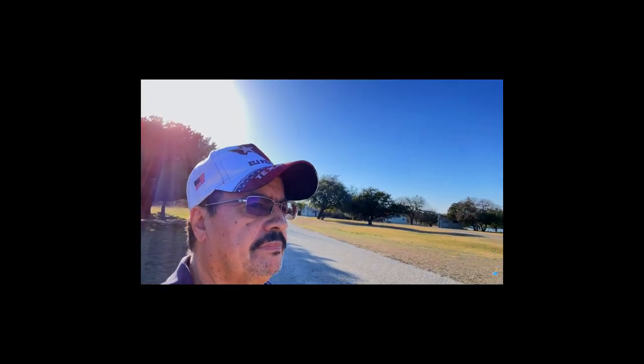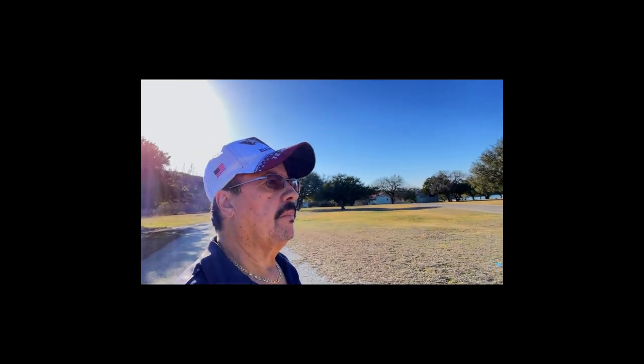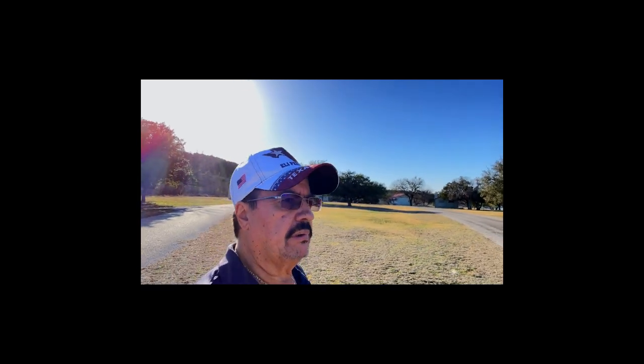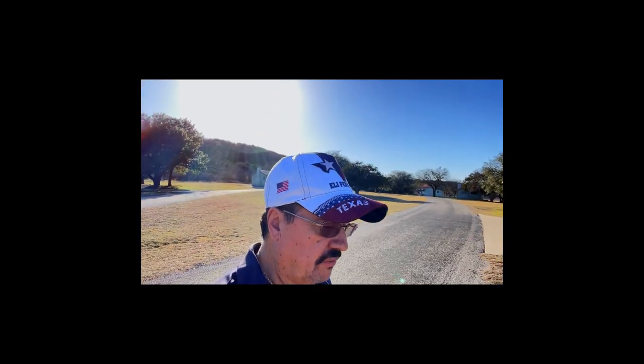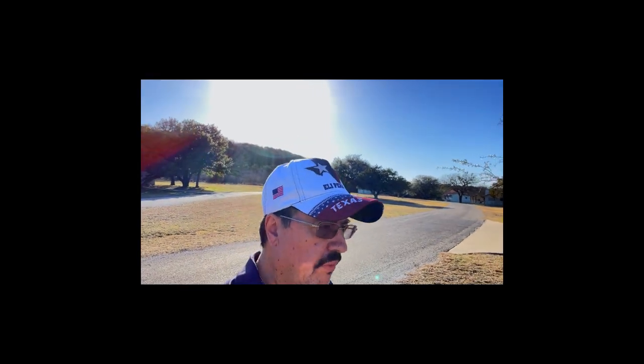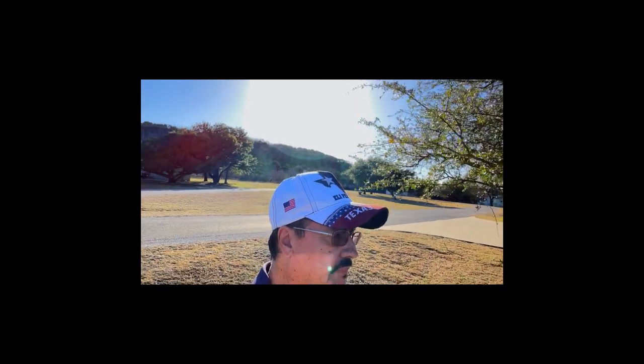So this is my first time visiting Possum Kingdom Lake Park. Last year when I started my channel, SUV Outdoor Explorer, I wanted to visit as many state parks in Texas as possible, but I had to change my plans because some things came up. I wasn't able to visit too many — I think I only made it to two or three — and this year I'm going to try to make up for that.